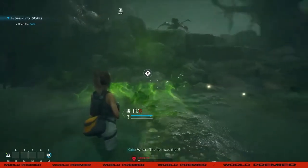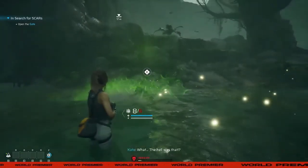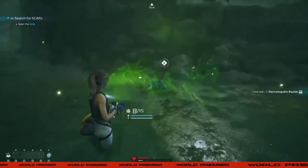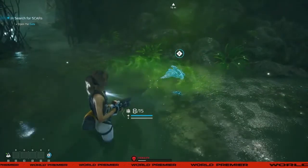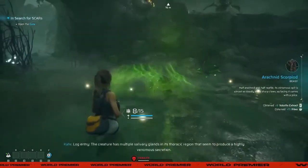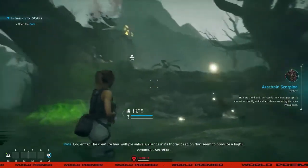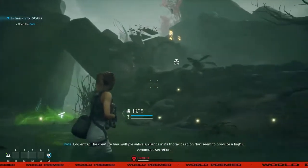What the hell was that? Log entry. The creature has multiple salivary glands in its thoracic region. It seemed to produce a highly venomous secretion.